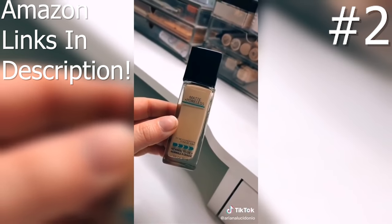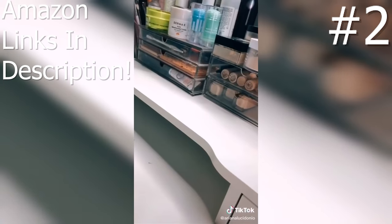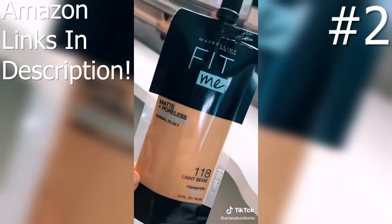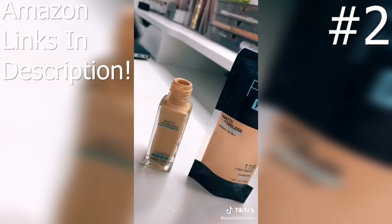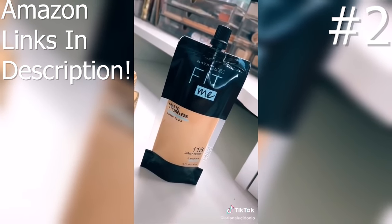I'm sure a lot of us have tried the Maybelline Fit Me Matte and Poreless — it's a classic and a great foundation. So when I saw that they launched it in a pouch form, I had to get it. With the glass bottles there's never been a pump, so the fact that there's a pouch now that you can squeeze out the perfect amount is super convenient.